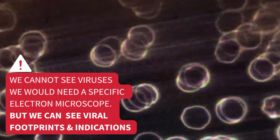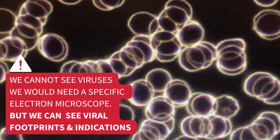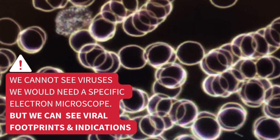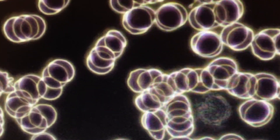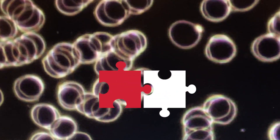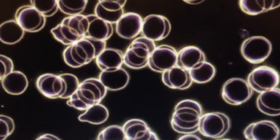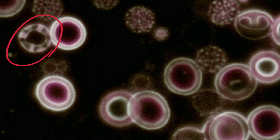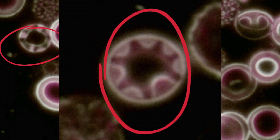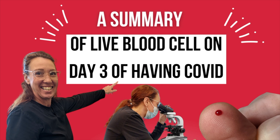We cannot see viruses as we would need a specific electron microscope. However, what we can see in live blood cell is viral footprints and indications. These footprints are shown by the different kinds of viruses we do see, and we've put the pieces together as to which footprints point us to certain types of viruses. Here is an image of what we've been seeing with long-term COVID and now with confirmation from seeing myself on day three of COVID.